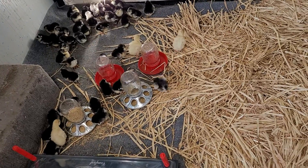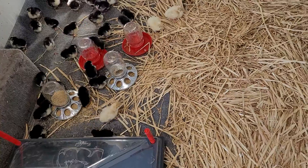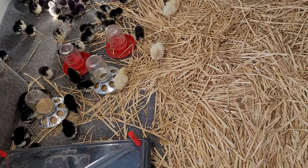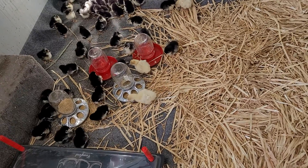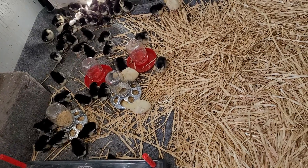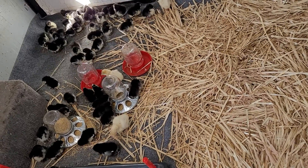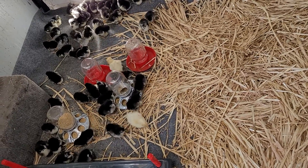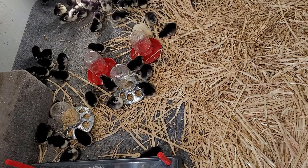Since they're a straight run, probably mostly males. We're going to keep the best roosters of the batch, and the rest will fill the freezer. The hens — if they lay eggs and are good mothers, they'll stick around. If not, they'll join their brothers in the freezer.